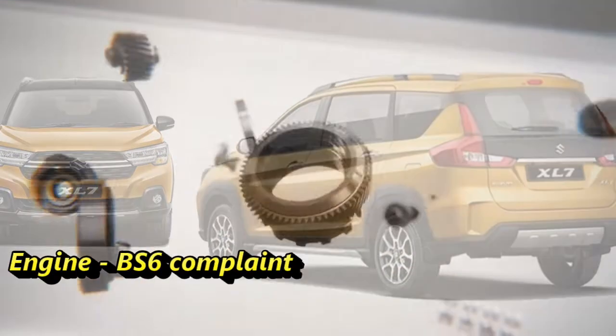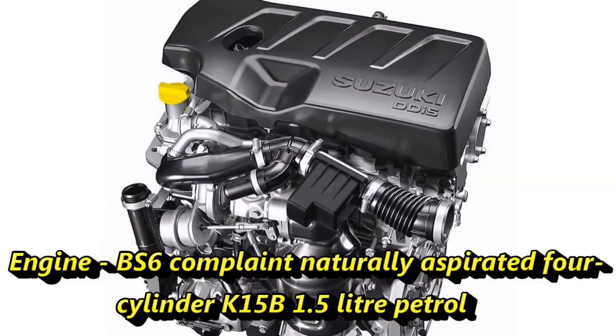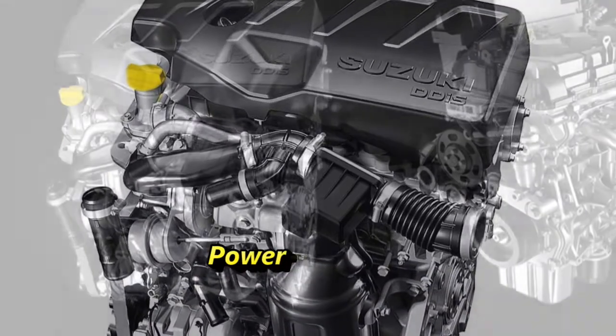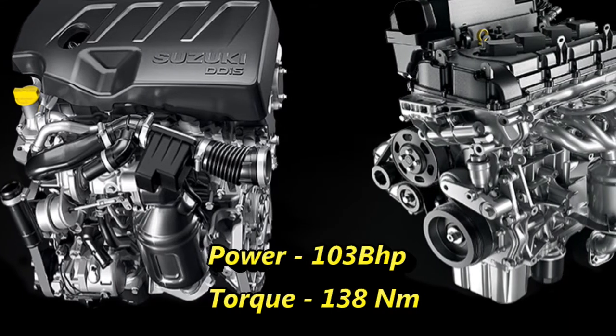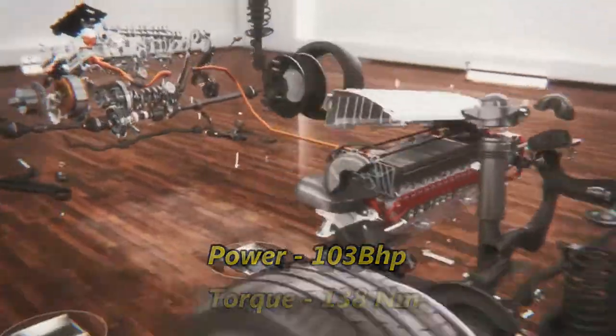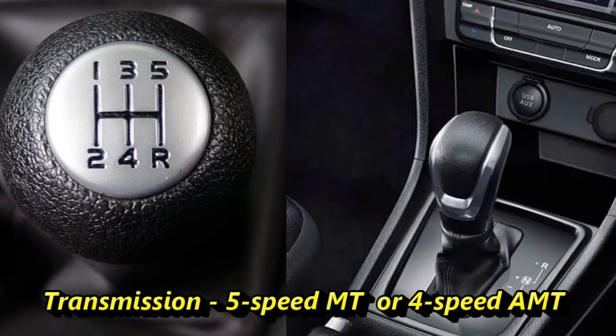The Indian specification XL7 will get a BS6 compliant naturally aspirated 4-cylinder K15B 1.5-litre petrol engine capable of producing 103 bhp of power and 138 Nm of peak torque. The engine will be mated to an optional 5-speed manual or 4-speed AMT gearbox.